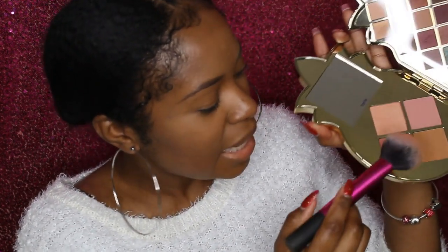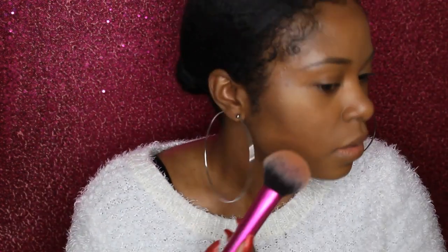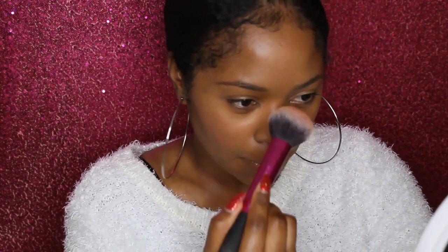I'm going to go in with that pink blush from the pineapple collection, only because I want to intensify what I've got going on. Oh, this is gorgeous — oh yeah, this is very very pretty, y'all.